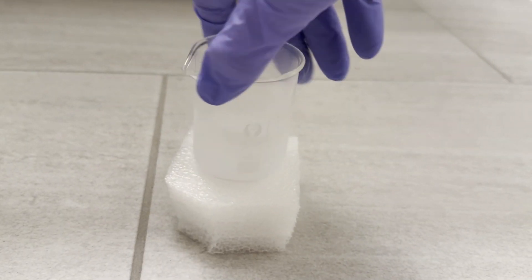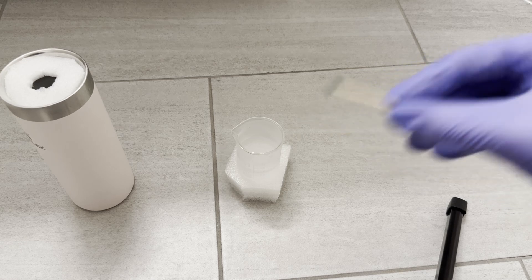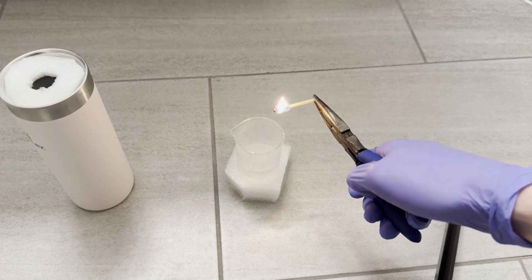Here is our liquid air inside of a beaker. Let's run some tests. I'm going to test the burning of a match — I always wondered how liquid air acts. It goes out. Interesting.